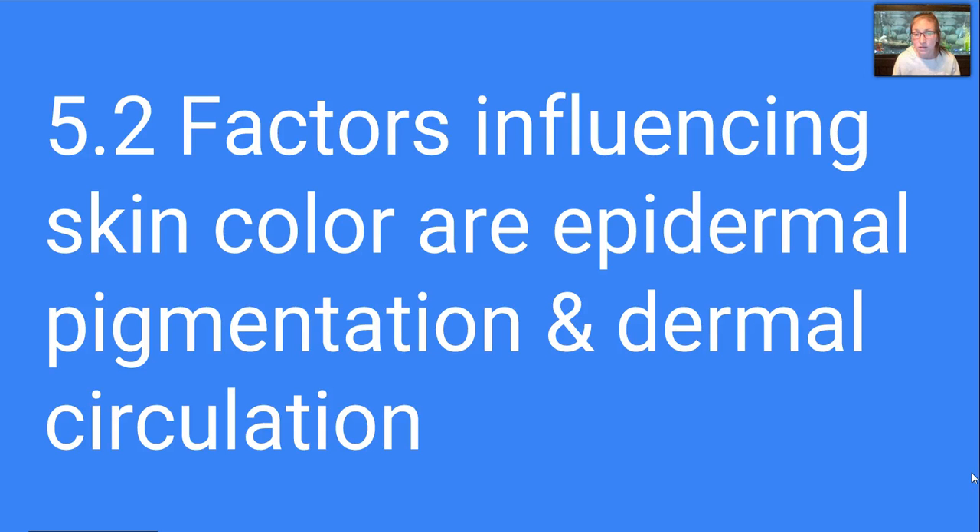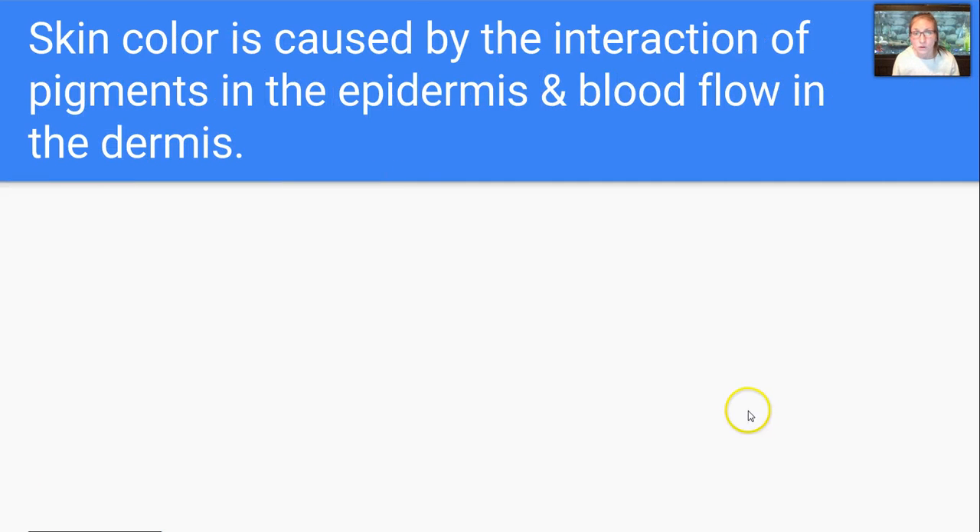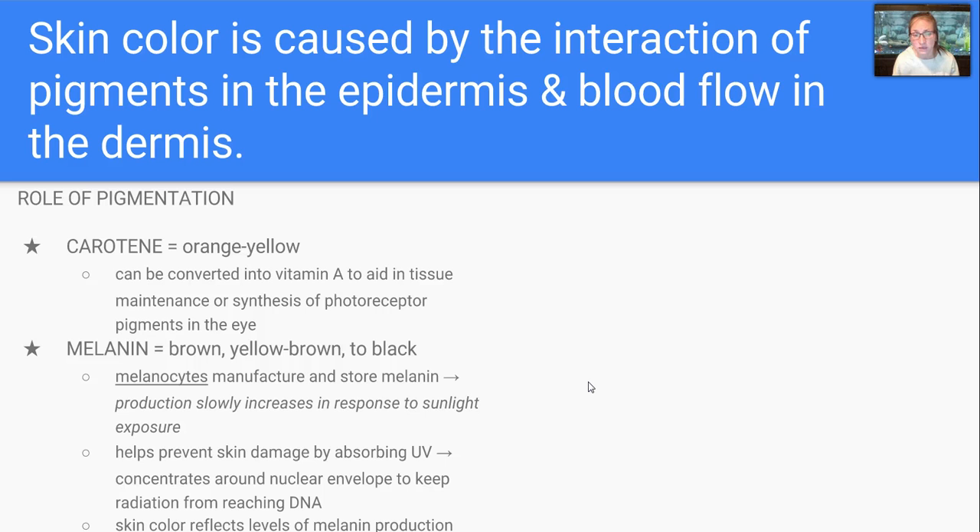There are factors that influence our skin color: the epidermal pigments and dermal circulation. Two pigments we're mostly concerned with are carotene and melanin. Carotene is an orange-yellowish pigment seen in many vegetables, especially in carrots — that's what makes it orange. It can be converted into vitamin A to aid in tissue maintenance or synthesis of photoreceptor pigments in the eye. Melanin, on the other hand, is brown, yellow, and black. Melanocytes will manufacture and store melanin, and production slowly increases in response to sunlight exposure. Melanin helps prevent skin damage by absorbing UV radiation, concentrating around the nuclear envelope to keep radiation from reaching the DNA. Our skin color reflects the level of melanin produced, not the amount of melanocytes we have — we all relatively have the same amount of melanocytes. Areas with a greater than average amount of melanin production will usually have freckles or a darkened appearance.